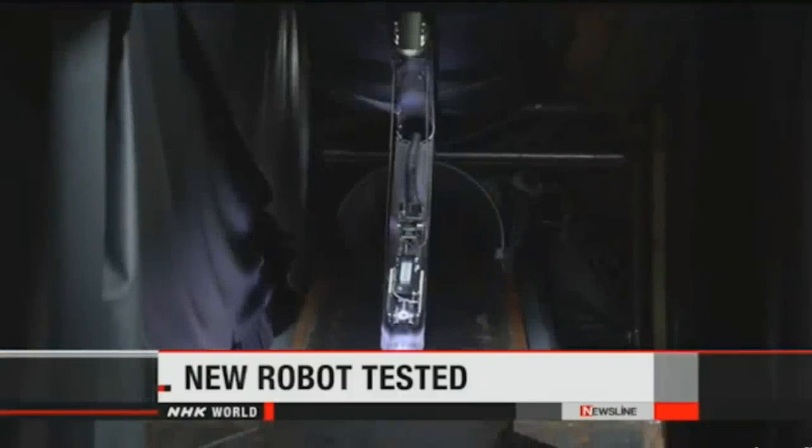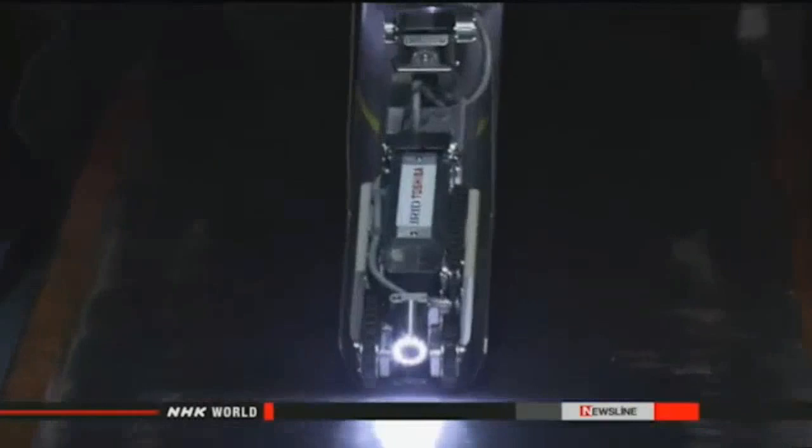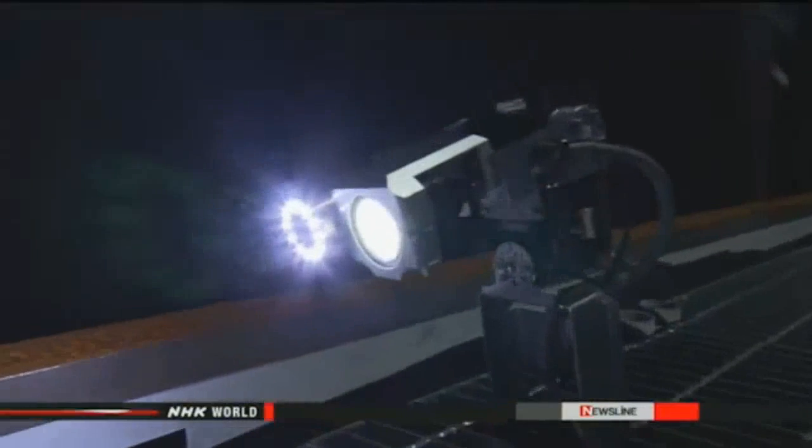Engineers have tested a new robot built to probe the damaged Number 2 reactor at the Fukushima Daiichi nuclear plant. The remote-controlled device is about 50 centimeters long and shaped like a scorpion. It runs on a rail and is fitted with front and rear cameras.